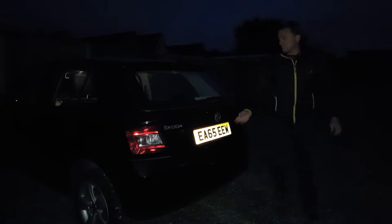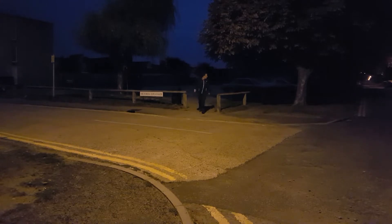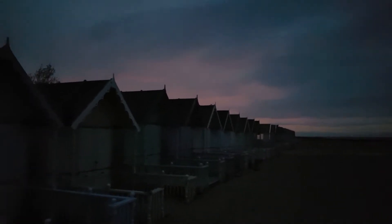Hi everyone and welcome to my YouTube channel. I'm just out this morning over at West Mersea trying to get some of the sunrise today. The cloud looks a little bit broken on the horizon, so getting a couple of bits of pink from the early morning rays on the clouds. Hopefully it's working out to be a good day.